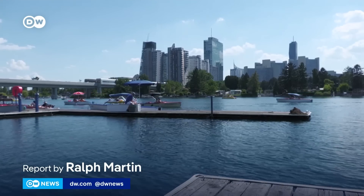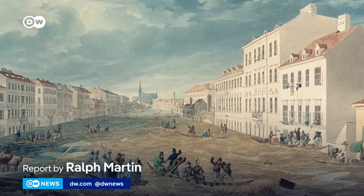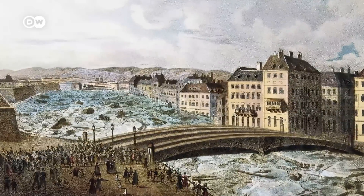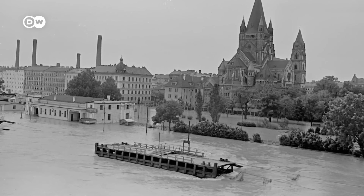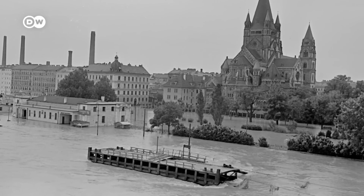Austria's capital, Vienna, wouldn't exist without the Danube River. But over the centuries, the city has experienced a series of devastating floods, including in 1954, that inspired a massive geoengineering project: the creation of an artificial arm of the river.